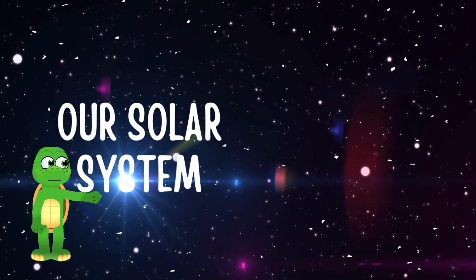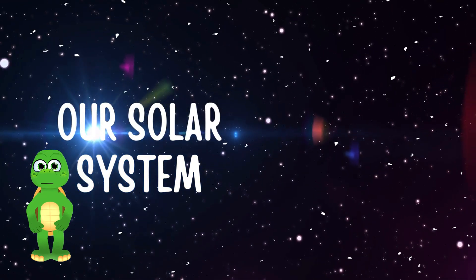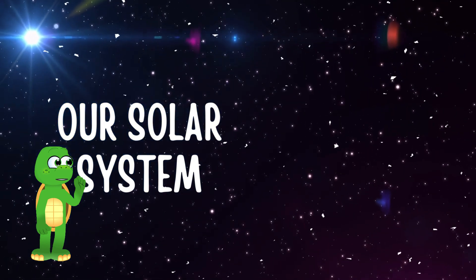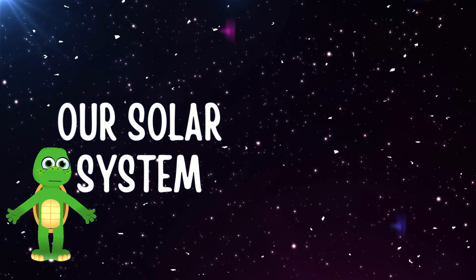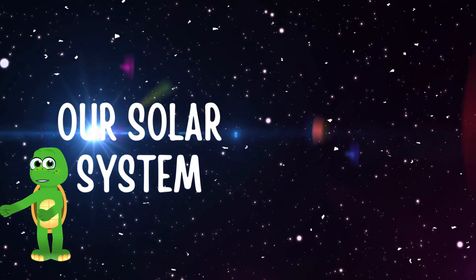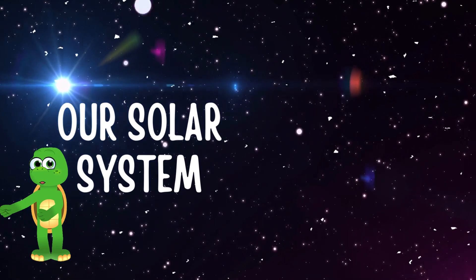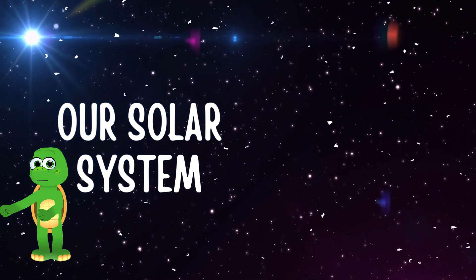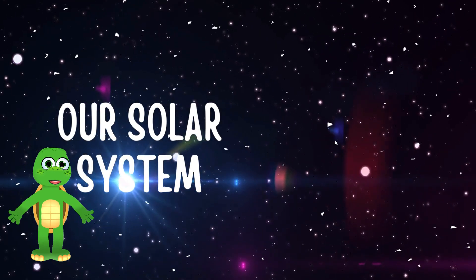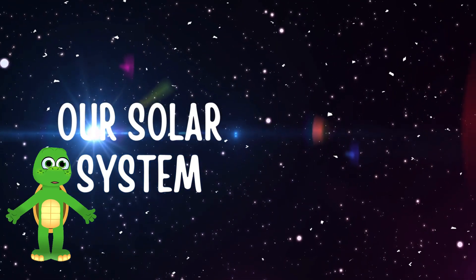Hello, my brilliant space explorers. Are you ready to embark on an interstellar journey through our magnificent solar system? Today, we're going to dive deep into the secrets of each planet, and I, Turtleistic Timmy, will be your guide on this cosmic adventure. Get your astronaut helmets on, fasten your seatbelts, and let us take off on a thrilling planet prowl together.